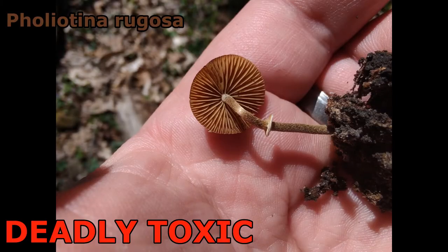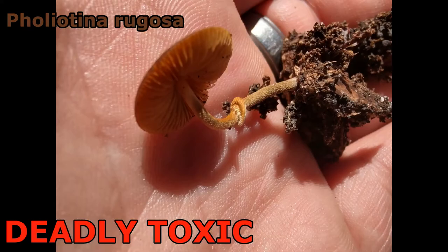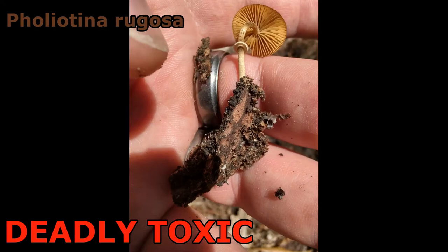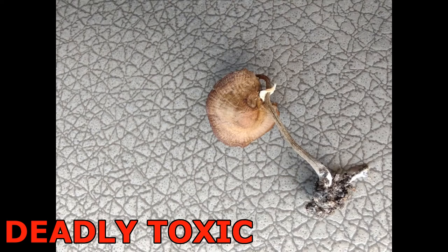Foliotina rugosa, also known as Conocybe rugosa or formerly Conocybe filaris, doesn't really have a common name. You'll find it growing on the ground or in leaf litter in hardwood forests. It has a small cap, usually one to two centimeters wide, with brown wrinkly caps. The stem is very small — one to three millimeters wide — with a ring that can have grooves on top. The cap is hygrophanous, losing color as it dries. It's a very small mushroom easily overlooked, but very deadly due to its amatoxins.